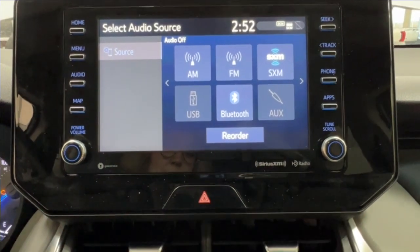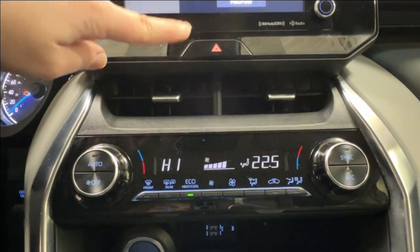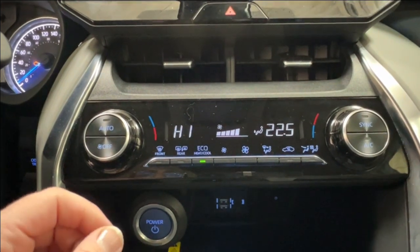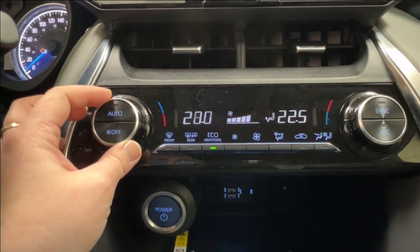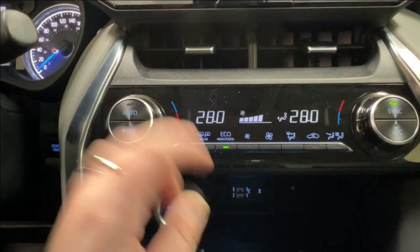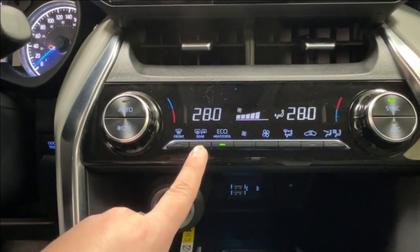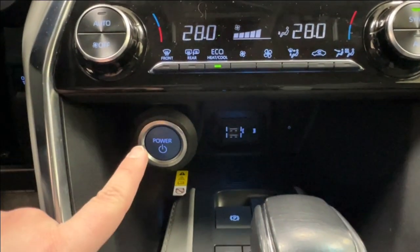Bottom left of the infotainment unit is your volume and bottom right is your tune scroll. Underneath we have climate control with four-way vents above it. This panel has dual options for front passenger and driver sides, and you can sync them to work in unison. There is also an eco heat/cool option, defrost for front and rear windshields as well as your side mirrors. Below that is the push start ignition.